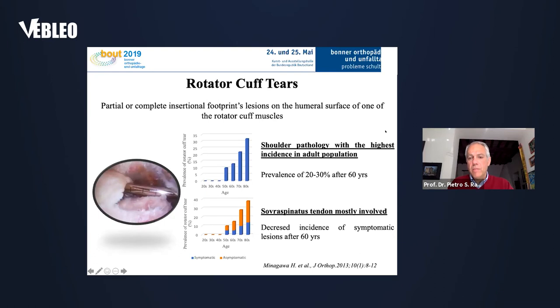When we speak about rotator cuff, we know that it is a partial or complete insertion footprint lesion on the humeral surface of one of the rotator cuff muscles. This is the shoulder pathology with the highest incidence in the adult population. Prevalence is around 20 to 30 percent after six years or so, and the supraspinatus tendon is the one that is mostly involved.